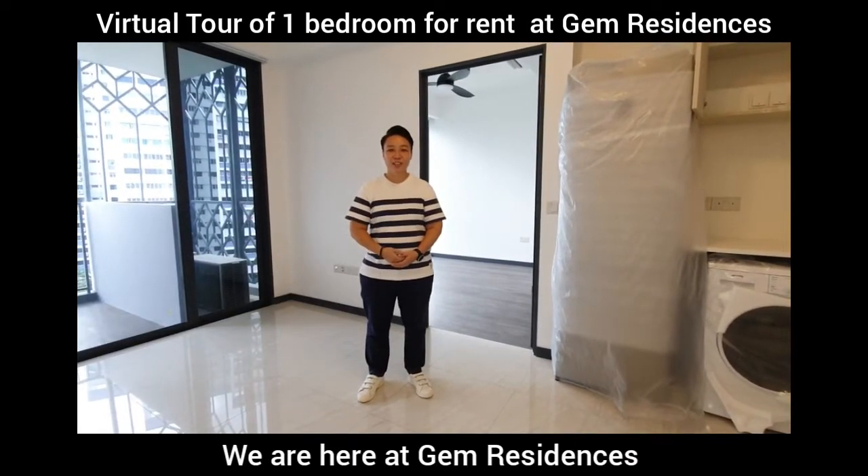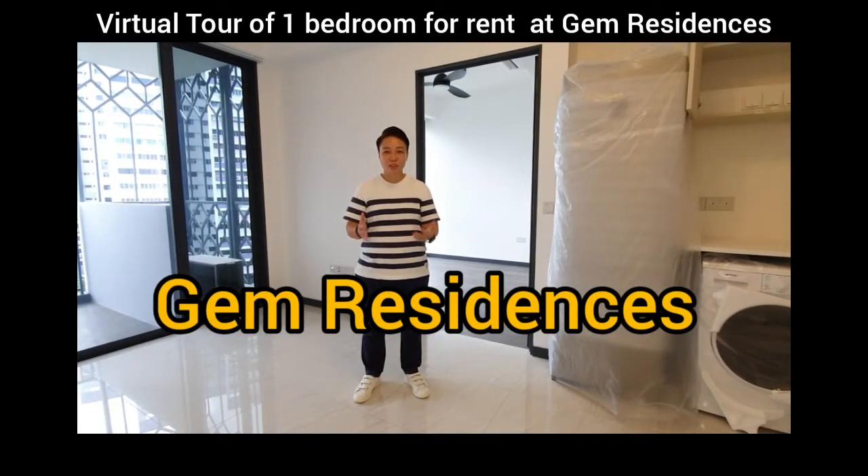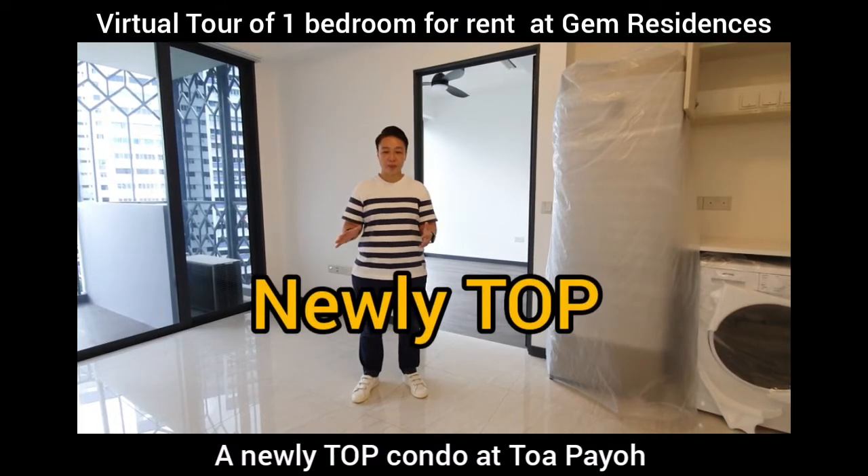Hi everyone, good morning. Today we are here at GEM Residences. It's a newly T.O.P. freehold development in the area itself.